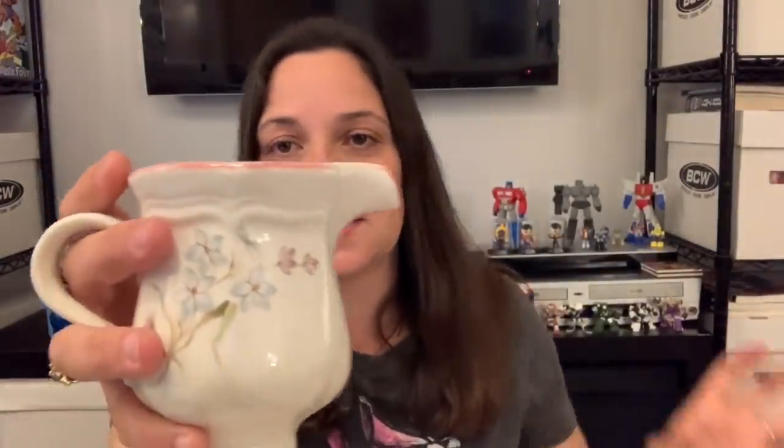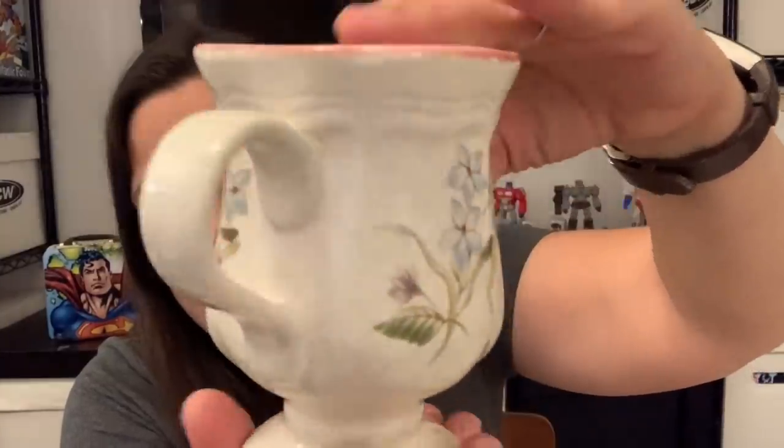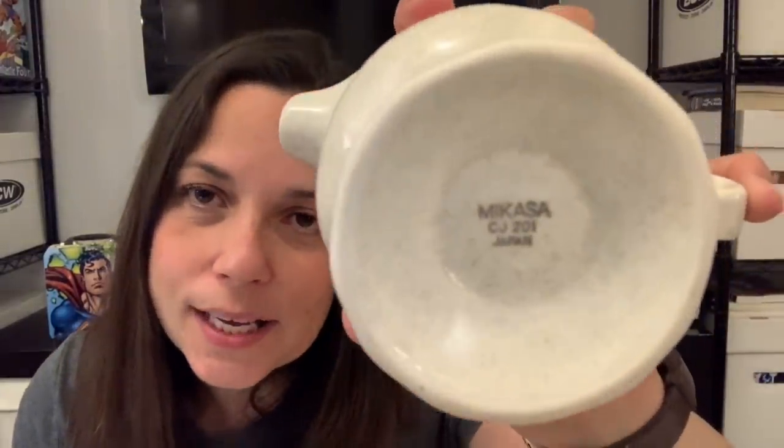Then I got this, and I toyed with keeping it for myself because I have a thing for pink, but I'm going to sell it. It was $4 for the set initially, but I got 50% off because it was green day — 50% off green tags — so I got this set for $2. It's a sugar creamer set and I just think it's really pretty. I didn't see a mark, but for $2 I thought someone might like it. Oh, it's Mikasa — vintage Mikasa made in Japan!